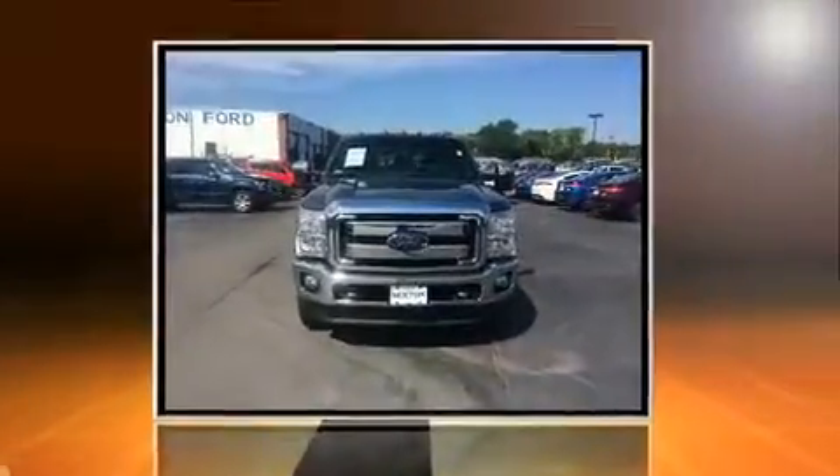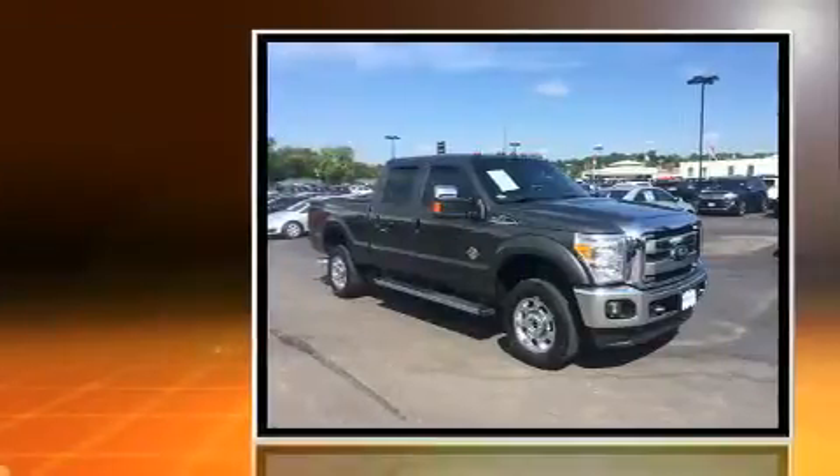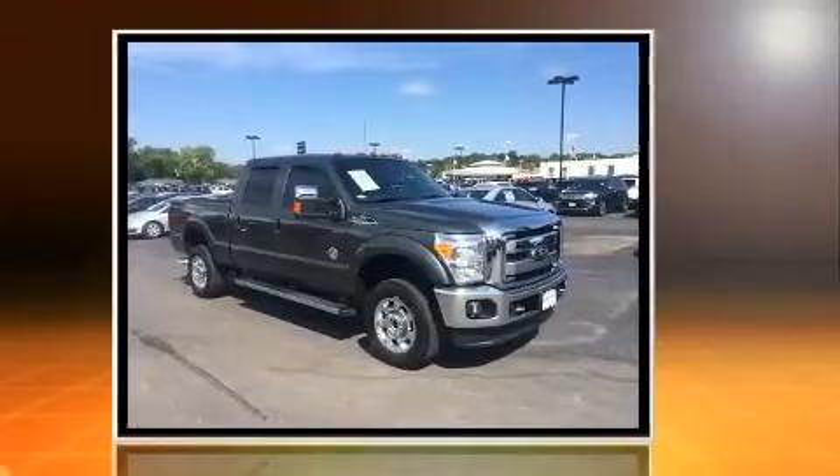You can expect a lot from the 2016 Ford F-350. It features an automatic transmission, four-wheel drive, and a powerful eight-cylinder engine.